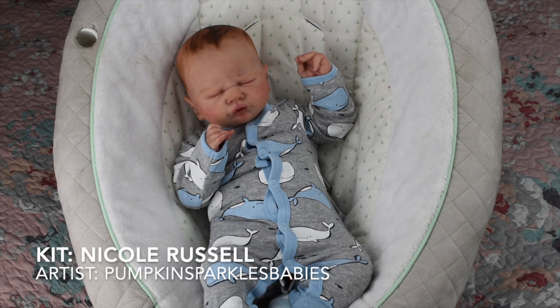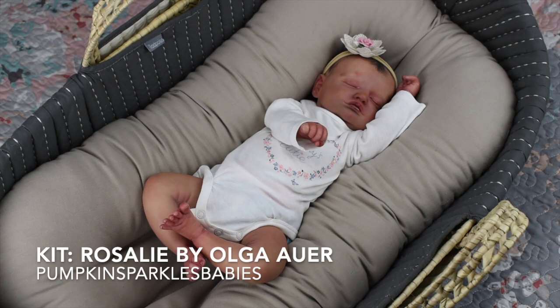This is Baby Ethan — we literally call him Baby Ethan. He is the only boy in my collection for right now, though that's changing soon. We call him Baby Ethan because my husband's name is Ethan and they look really similar. This is the Ethan sculpt by Nicole Russell, painted by Pumpkin Sparkles Babies, and he is just one of my most favorite babies in my collection.